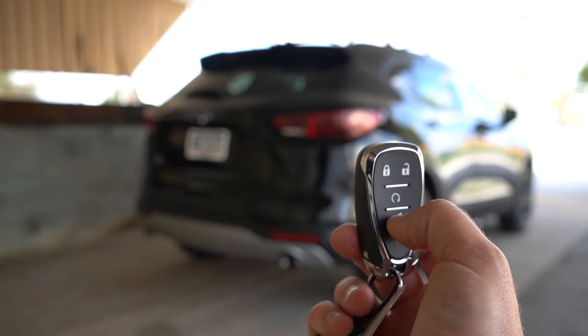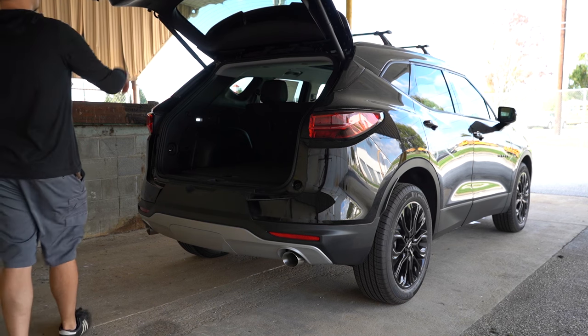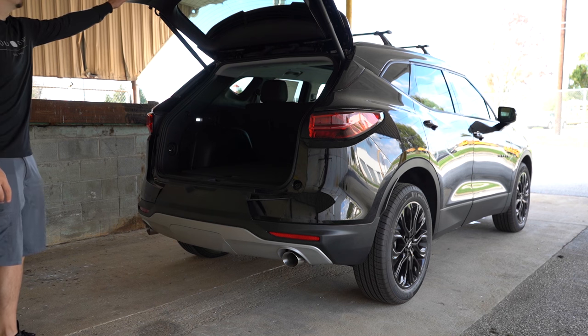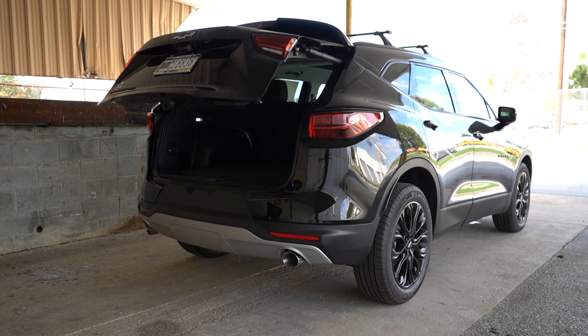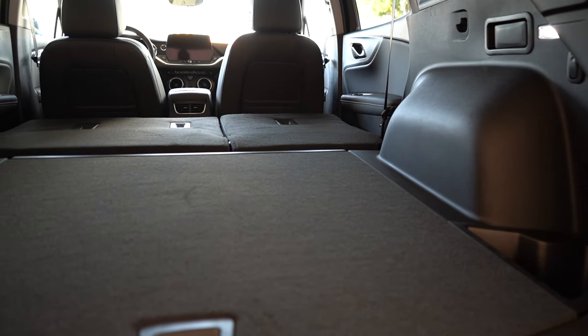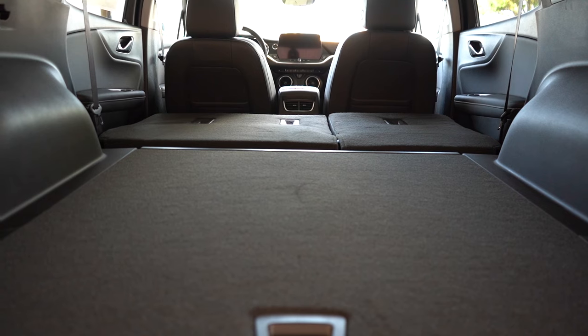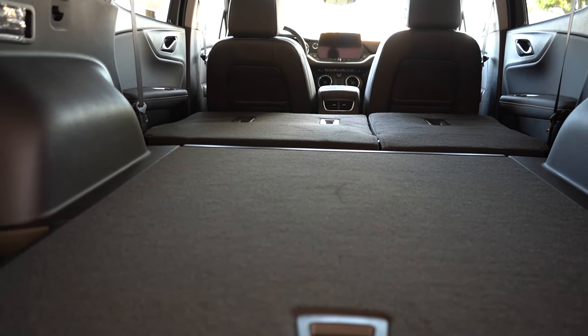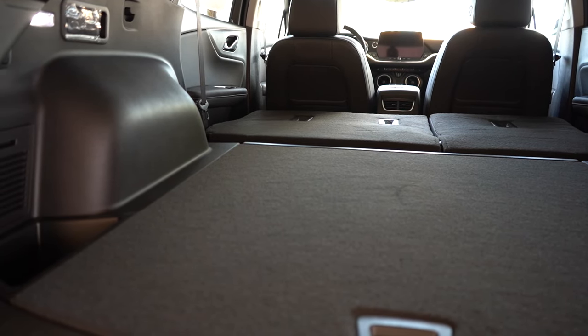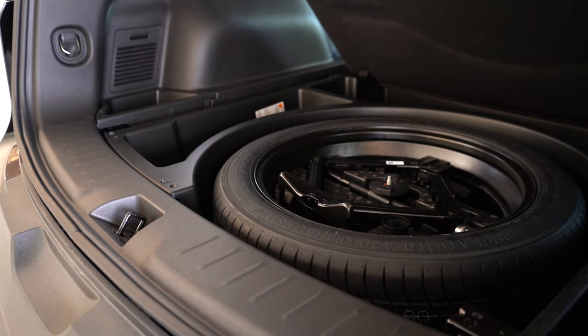Around back, opening the rear tailgate: it's a hands-free power tailgate for the RS and Premier trim levels, and still a power tailgate for the 3LT. There's a button on the key fob and a button on the tailgate itself. Cargo capacity comes in at 30.5 cubic feet, bumping up to 64.2 cubic feet with rear seats folded. Back there you'll find very bright LED cargo lighting, a 12-volt power outlet, tie-down anchors, grocery bag hooks, added storage in the corners, and under the cargo floor there's a spare tire plus in-floor storage surrounding it for things like an ice scraper or tire inflator.